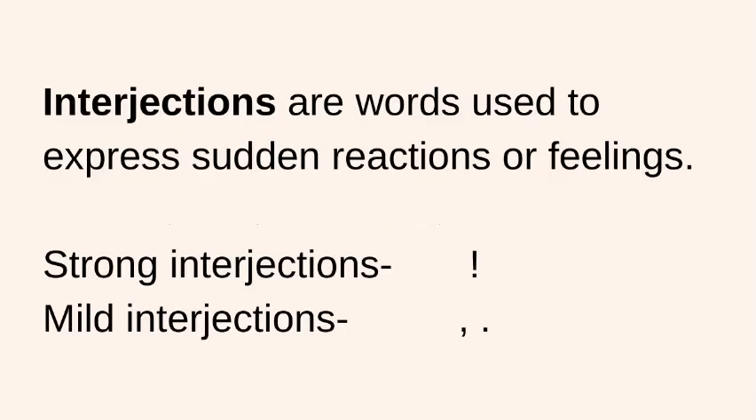Interjections are words used to express sudden reactions or feelings. It is generally recommended to minimize the use of interjections in business writing. Strong interjections are accompanied by exclamatory marks.